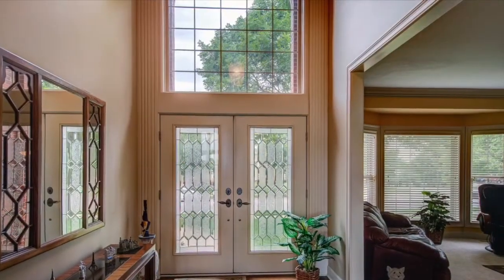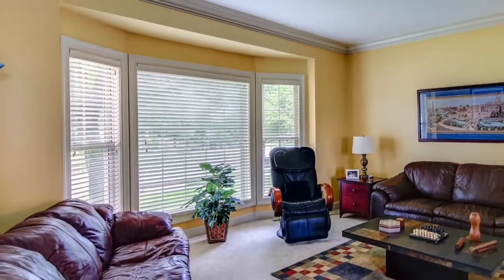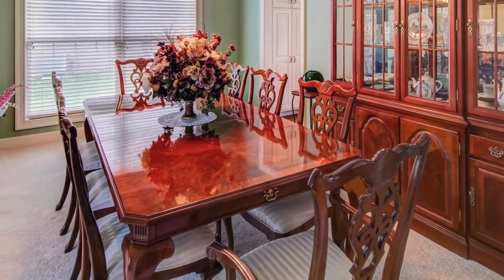Soaring ceilings when you walk into this beautiful two-story. Gorgeous bay window in this formal living room. Spacious dining room.